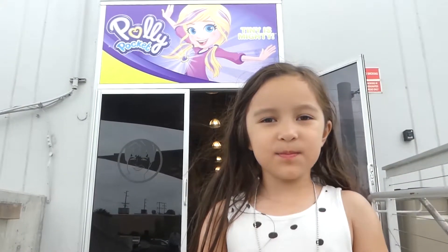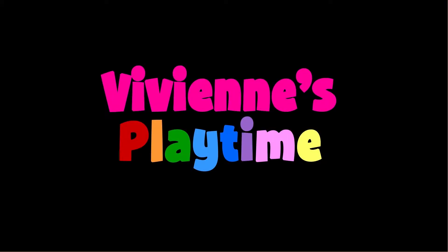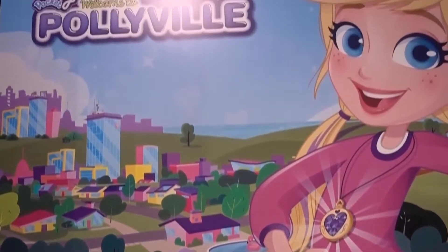Hi guys! Let's meet Polly! And also, it's her birthday! Here are new Polly Pocket toys, and they're called Pollyville!